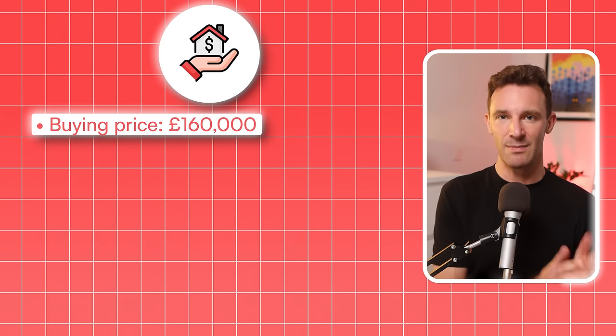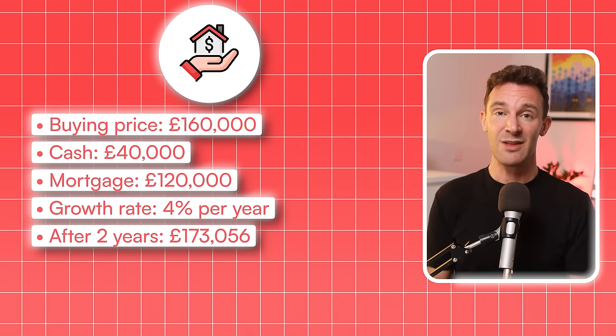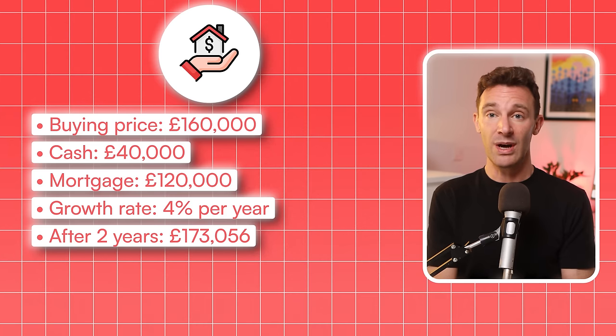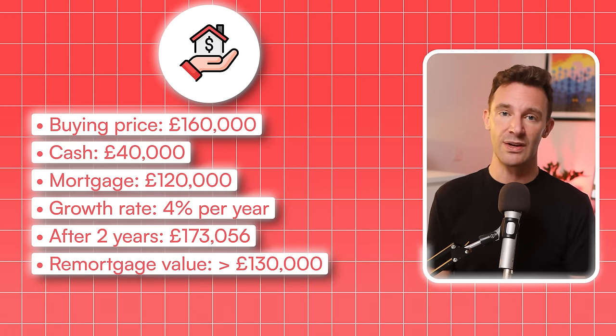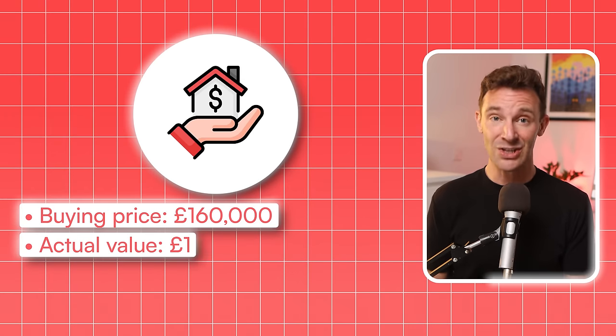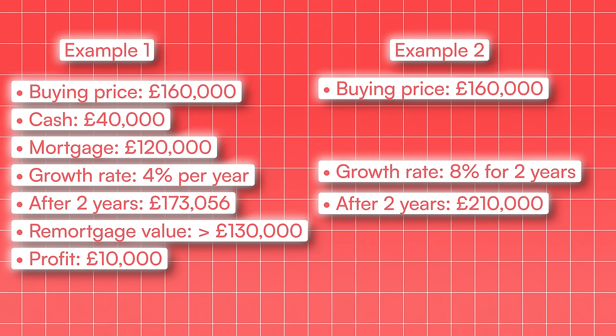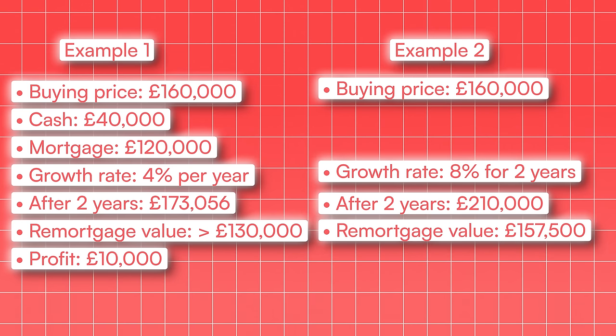Say you buy a property for £160,000, using £40,000 of your cash and a £120,000 mortgage. If that property grew in value by 4% per year, then two years later it's worth £173,056. That would allow you to remortgage to 75% of its new value, which would be a mortgage of just under £130,000. Pay off the original mortgage and you have £10,000 in cash to put towards your next property. But that isn't much use — £10,000 isn't even a quarter of what you need. But what if instead you'd bought a property for £160,000 that was actually worth £180,000? In other words, you got a genuine discount of 11%, not just off the asking price but off what the property was actually worth. Then imagine it grew in value by 8% for the next two years — that would take its value to £210,000. You could then remortgage for 75% of that value, which is £157,500. Pay off the original mortgage and you're left with £37,500 in cash.